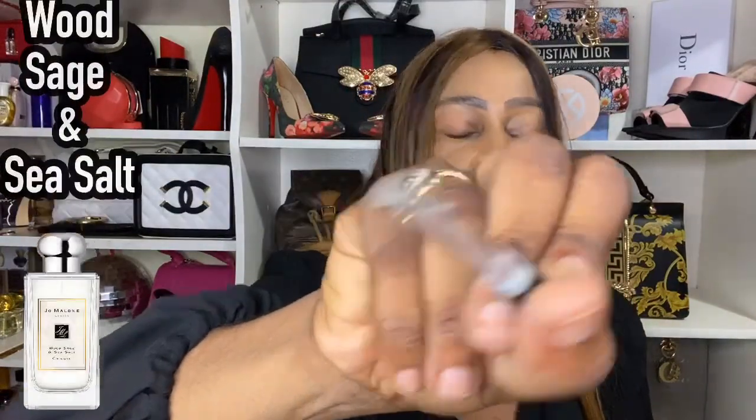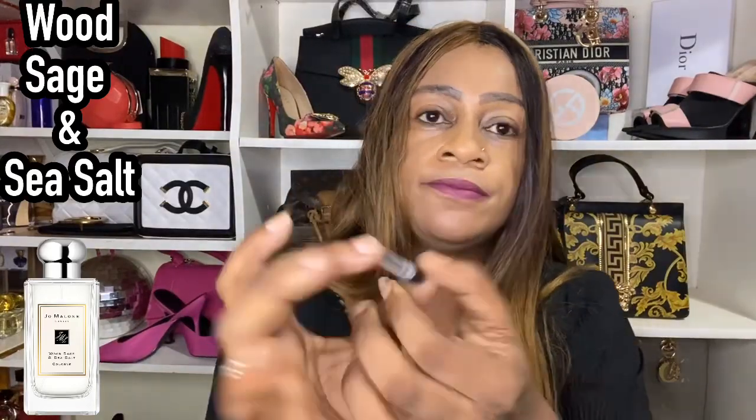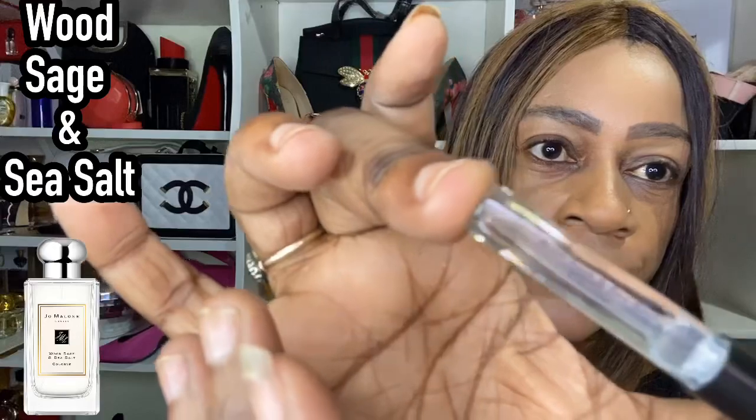Now on to the scent discoveries. The first one is none other than Wood Sage and Sea Salt — an aquatic, aromatic, salty marine fragrance. It's got citrus, turns a bit spicy, and it's unisex. Males would not mind smelling like this; it smells like the sea and it's a great summer scent, a favorite for many. I'm including it because it was in my scent discovery box, even though it's not new.